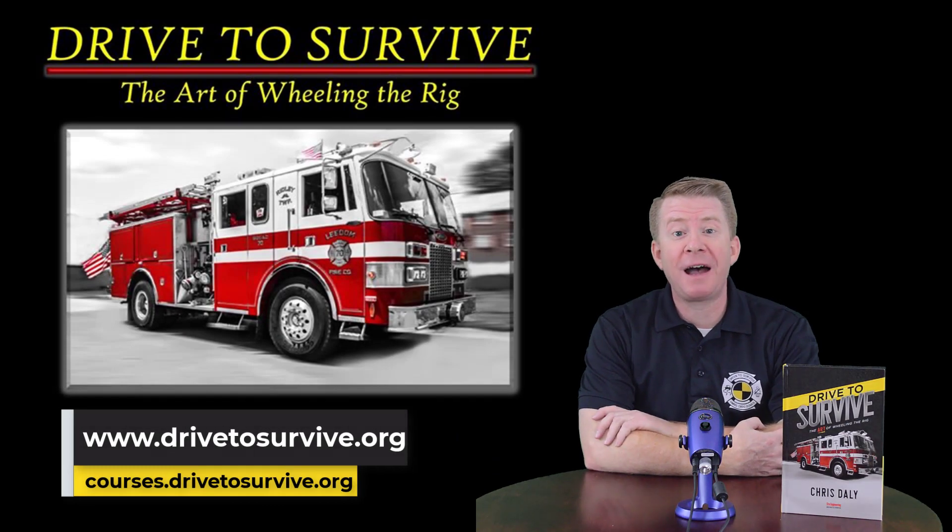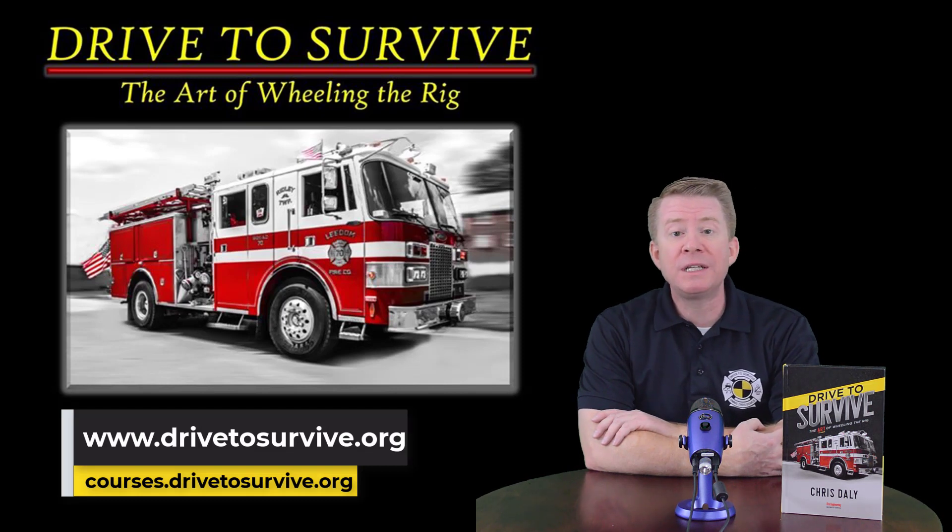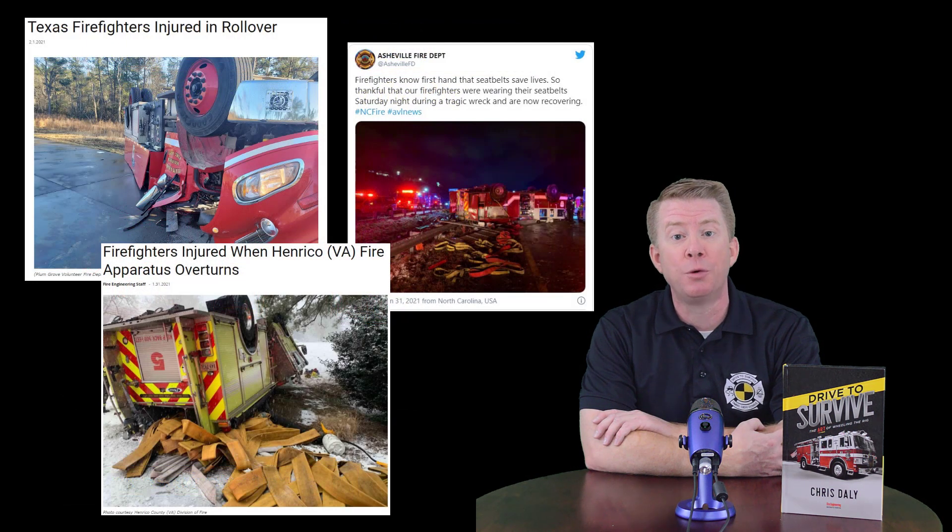Hi folks and welcome to today's Drive to Survive Quick Hit. I'm Chris Daley and today's topic is going to be fire apparatus and emergency vehicle rollovers. The reason I picked this topic is that in recent weeks we've seen a number of fire apparatus roll over while responding to or from an emergency call, and as a result I felt it was very important for us to address this issue.